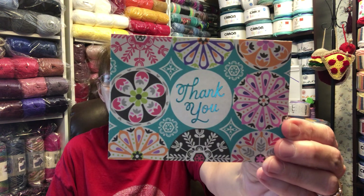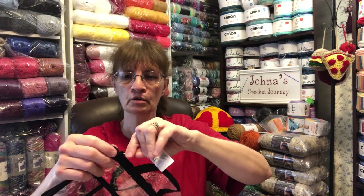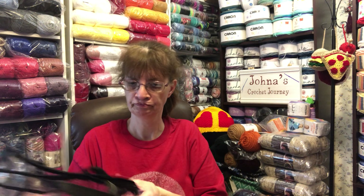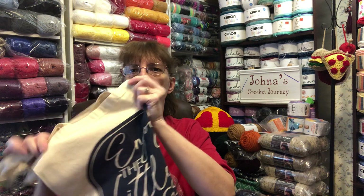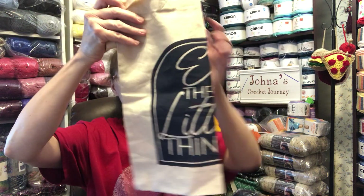There was also a thank you card from Dee, signed from Dee and Mark, which is nice because sometimes her hubby comes into the camera. And there was this bag where you could put all kinds of stuff in there — good size, has the box bottom. Then she stuck another bag in there that says 'enjoy the little things,' and we most definitely have to.